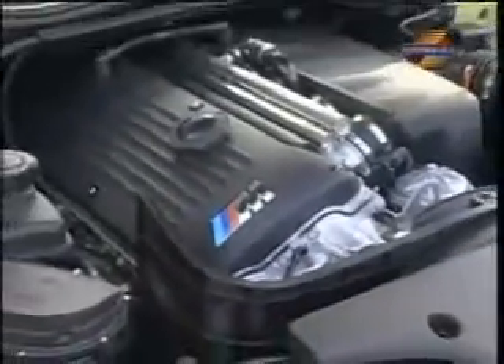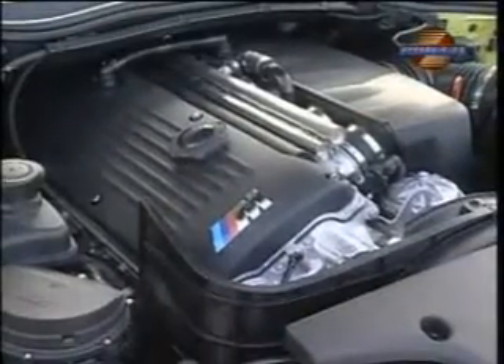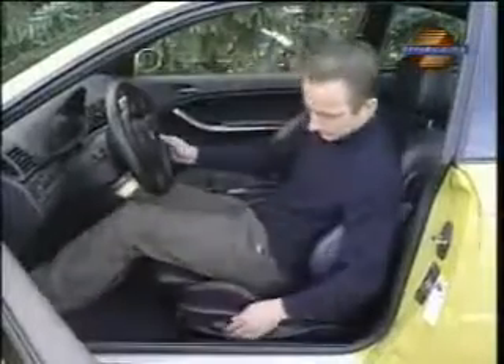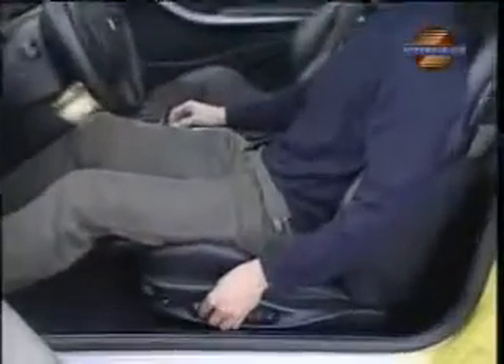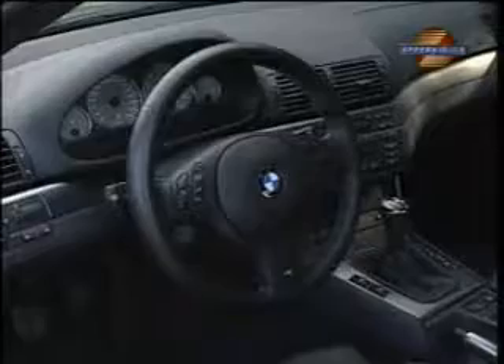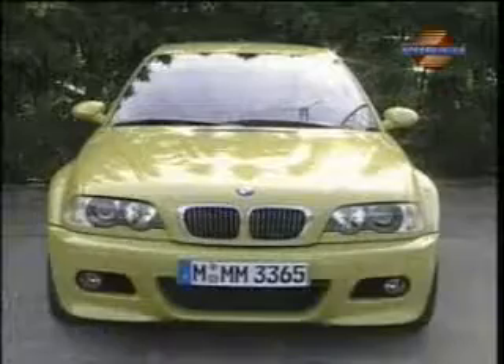This inline six-cylinder revs all the way up over 8,000 rpm, and you've got a maximum of 365 Newton meters of torque at your disposal. The interior layout of the M3 ensures maximum driving pleasure — seats, steering wheel, controls — everything is exactly right.